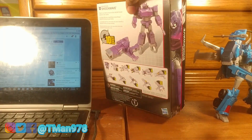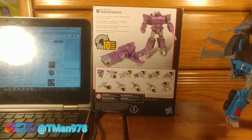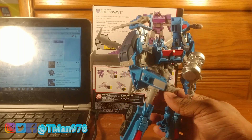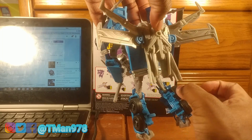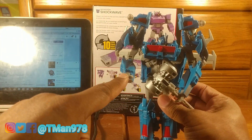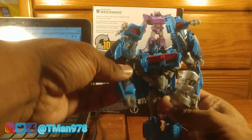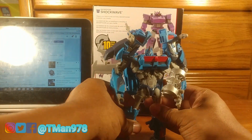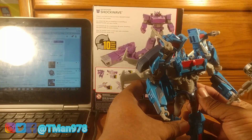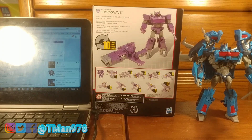Thank you for being subscribed to me and for being loyal. I've been watching Transformers Prime and I dug out Ultra Magnus. He's kind of cool — the only thing he's missing is wrist rotation, the neck is limited, and the shoulders are a bit restricted. But other than that he's cool. This is Ultra Magnus from Transformers Prime. Thank you all for watching, thank you for entering my contest — until next time, T-Man 978 out of here, good luck.